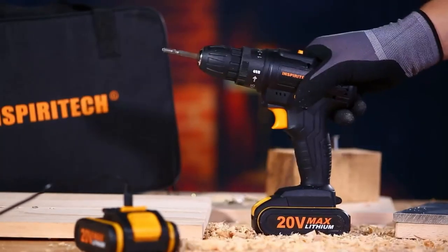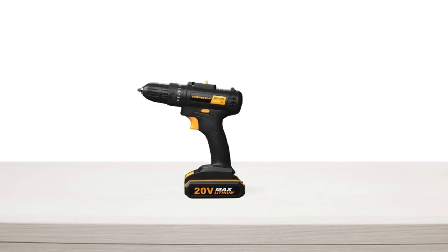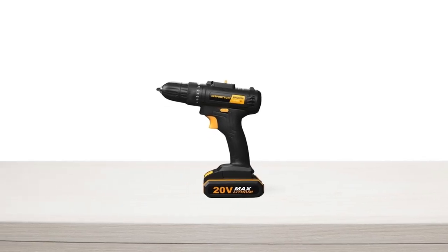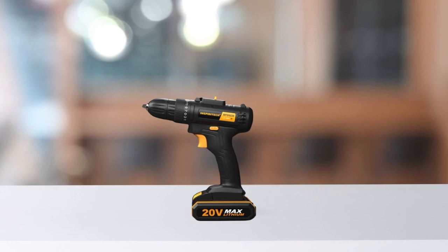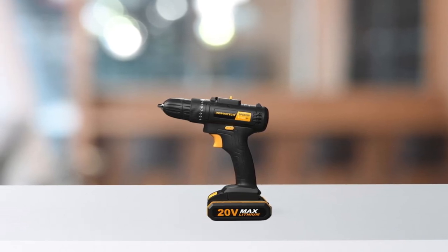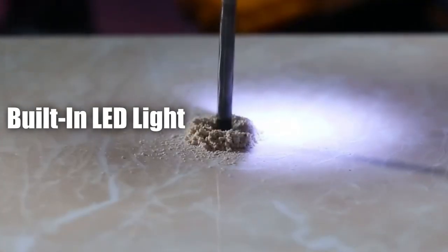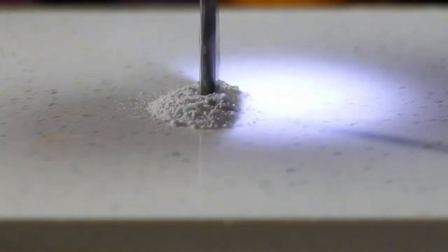This means you can have one battery charging while you're using the other, ensuring that you're never without power. This drill is also designed with user comfort in mind — it's compact and lightweight, weighing in at under 2.43 pounds with the battery. The handle is ergonomically designed for a comfortable grip, and there's even a built-in LED light to illuminate your workspace in low-light conditions.